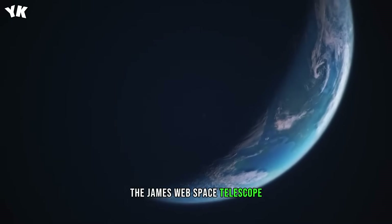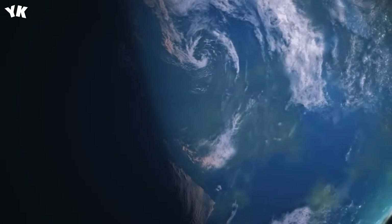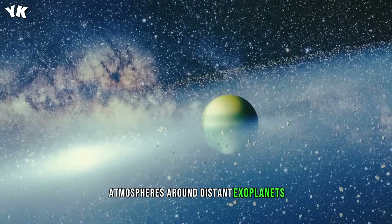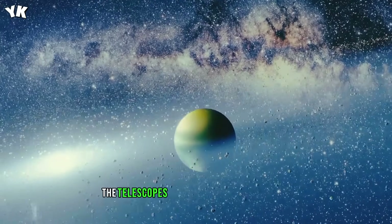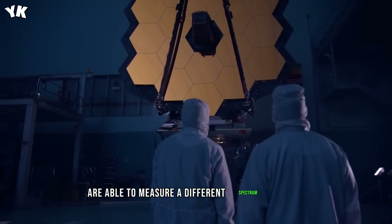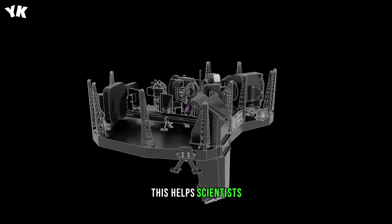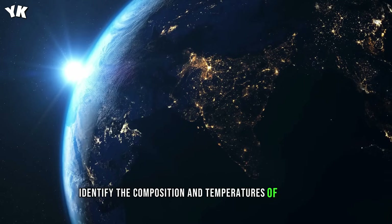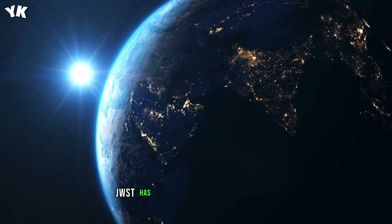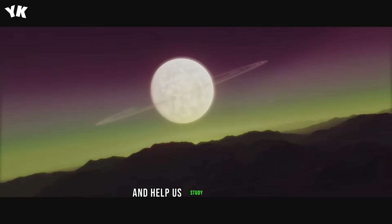The James Webb Space Telescope was built to study the early universe, back when the first galaxies and stars were forming. But what makes it really special is its ability to analyze atmospheres around distant exoplanets. The telescope's near-infrared spectrograph and mid-infrared instrument are able to measure a different spectrum of light emitted by faraway celestial bodies. This helps scientists identify the composition and temperatures of planets and their atmospheres. On top of that, JWST has a powerful infrared camera that can see through an exoplanet's thick cloud cover and help us study its geology.